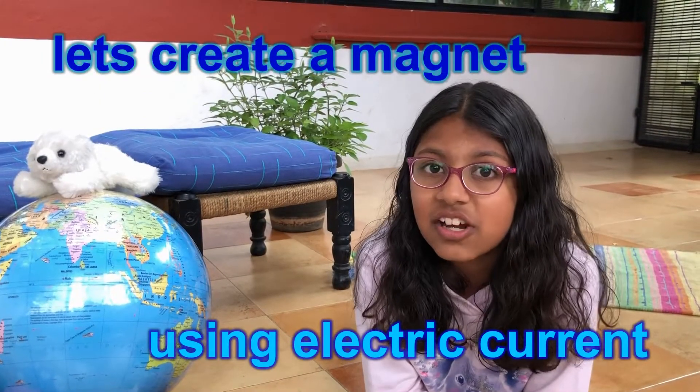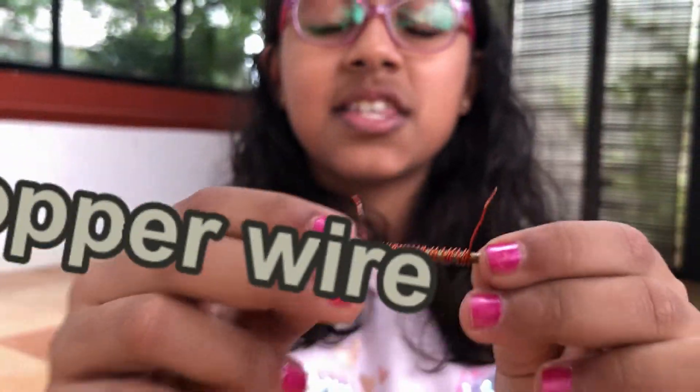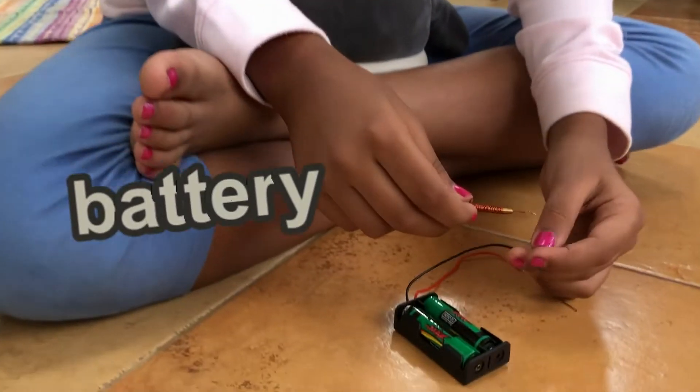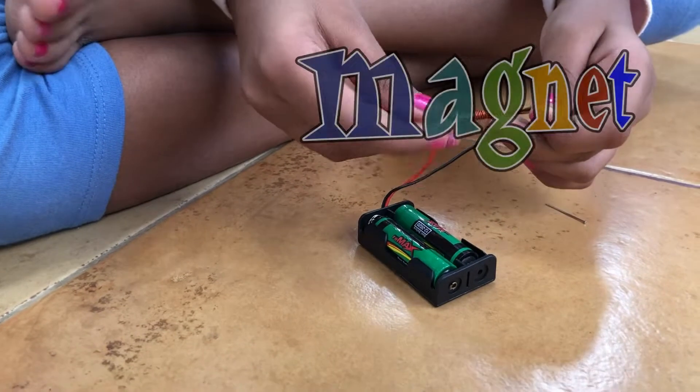Let's create our own magnet using electric current. Here I have a nail around which I have twisted some copper wire. When we connect this to a battery, the nail will become a magnet.